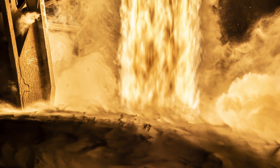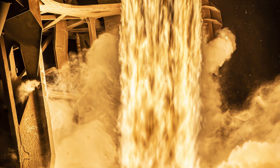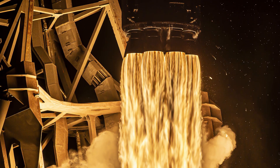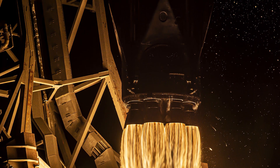On April 7th, the Falcon 9 rocket from SpaceX majestically set off toward orbit. In today's episode, we will look at this launch and show that even on a telecommunications satellite, we can find a scientifically valuable instrument.